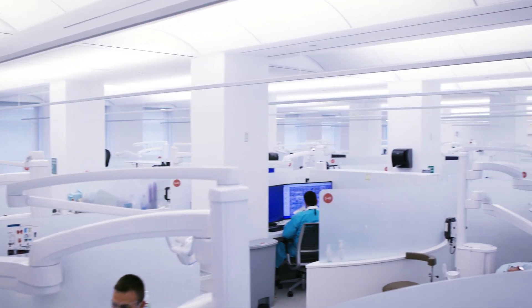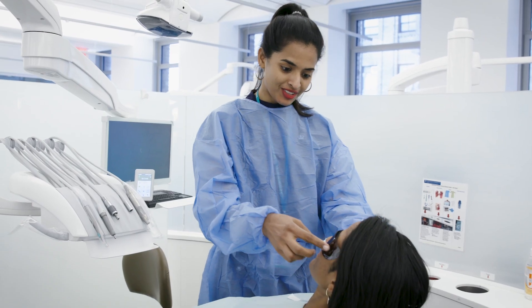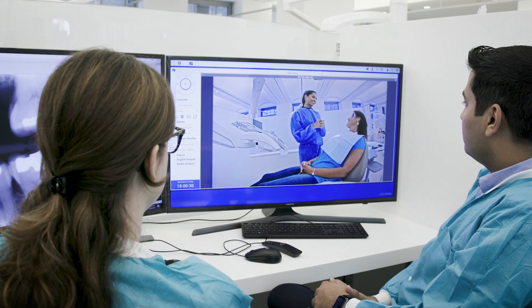The Center for Precision Dental Medicine is a truly disruptive technology that's going to transform the practice of dentistry, the teaching of dentistry, and the research of the field of dentistry.